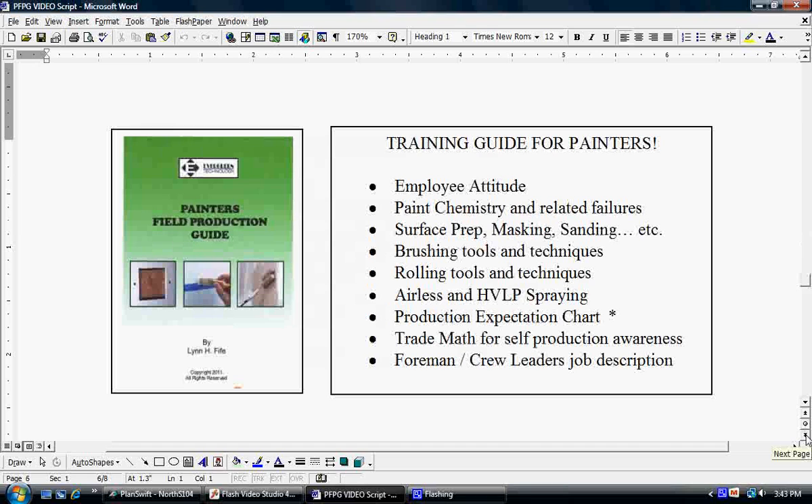This is where the Painter's Field Production Guide comes in. Let's take a look at the contents of this book. First in line is employee attitude. We take a whole chapter helping them remember that their value is what's going to help them be successful in getting more money, staying on when it comes time to laying people off, and getting more overtime. The boss is going to pick the more valuable employee when it comes time to passing out overtime.